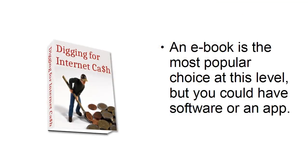An e-book is the most popular choice at this level, but you could have software or an app. It all depends on what your niche is and what your abilities are. But for the purposes of this video, I'm going to assume that you're going to be selling an e-book at this stage because that is the most popular choice.